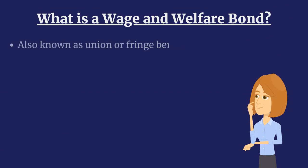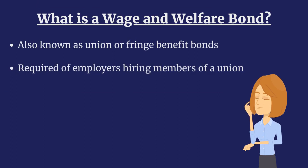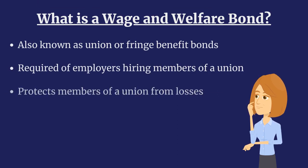Wage and welfare bonds, also known as union or fringe benefit bonds, are surety bonds required of employers when hiring members of a union. Wage and welfare bonds protect members of a union from losses if their employer does not provide all agreed-upon compensation and benefits.